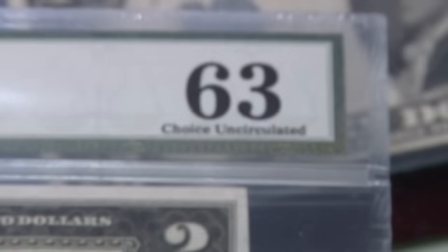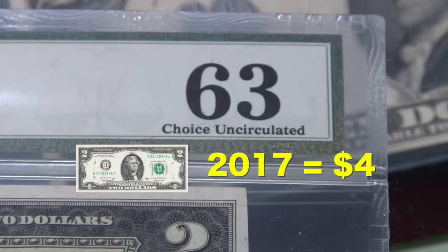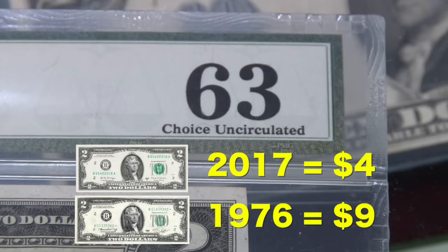If your bill rates a 63 or higher, it could be worth twice its face value for a recent issue and around nine dollars for one from 1976.